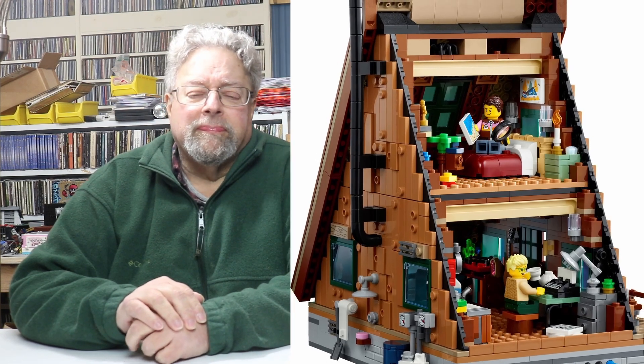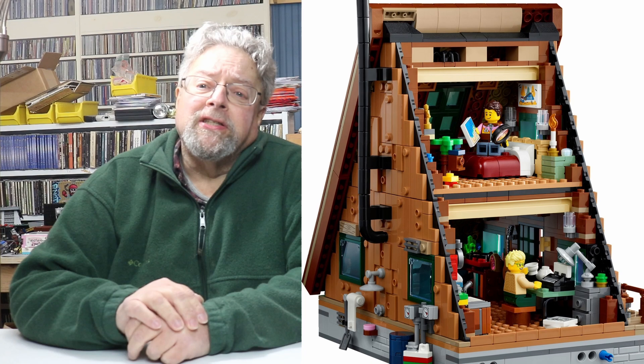Number four is the A-Frame Cabin, which we haven't built yet, but we do have it. Possession is nine tenths of the law — yes, in this case nine tenths of possession.